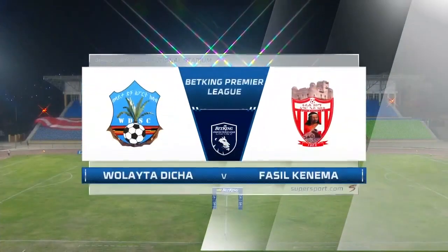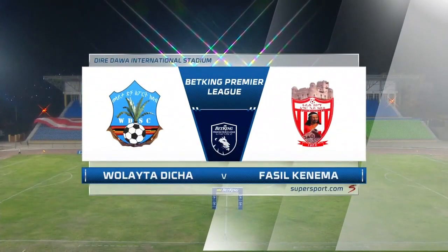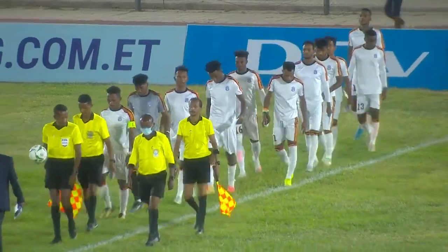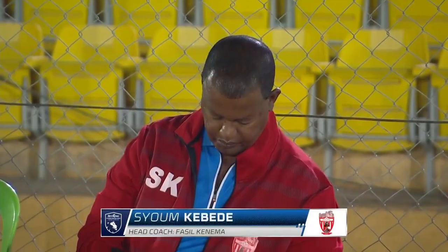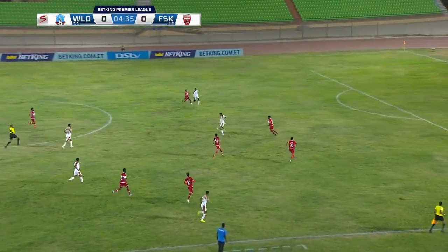The floodlights at the Diledawa Stadium are on, and that tells you we're going to have a second match under floodlights here at the Diledawa International Stadium in the ongoing Ethiopian Premier League. This time around it's going to be the league leaders Fassil Kenema, who are playing Wolaita Dicha. They're separated by five positions.